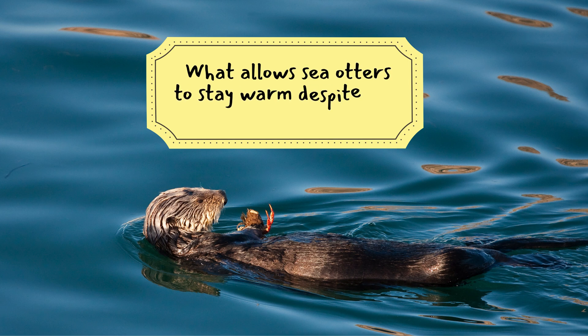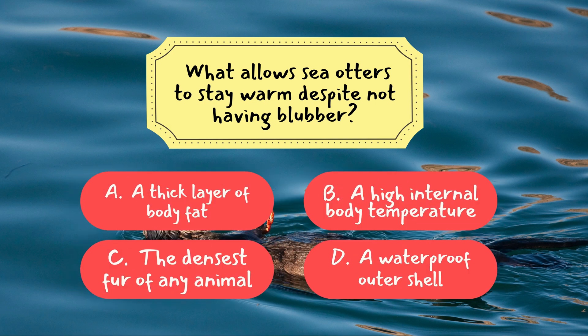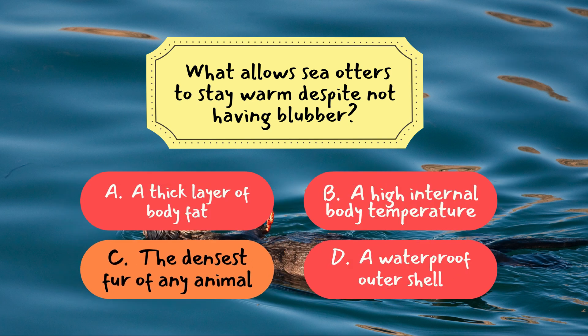What allows sea otters to stay warm despite not having blubber? The correct answer is C — the densest fur of any animal. Sea otters rely on their incredibly dense fur, which traps air and provides insulation, keeping them warm in cold waters.